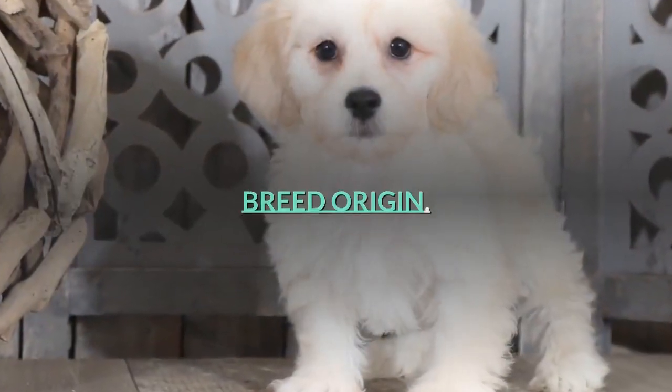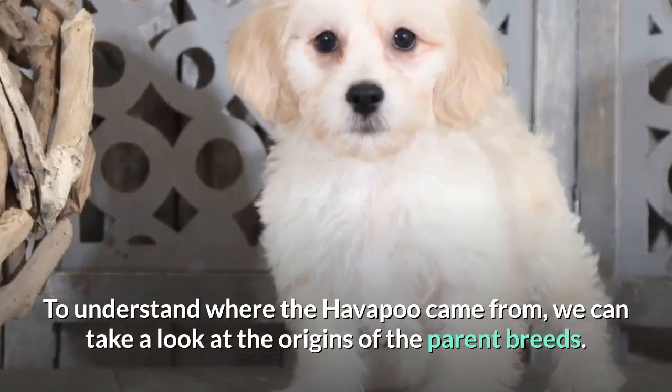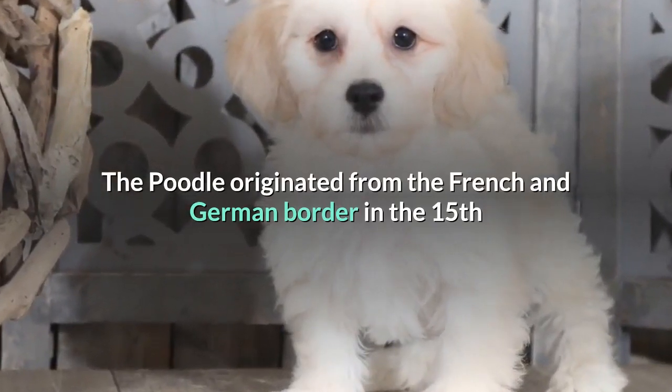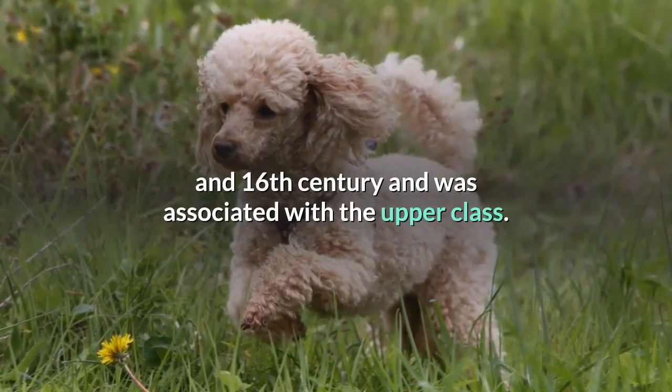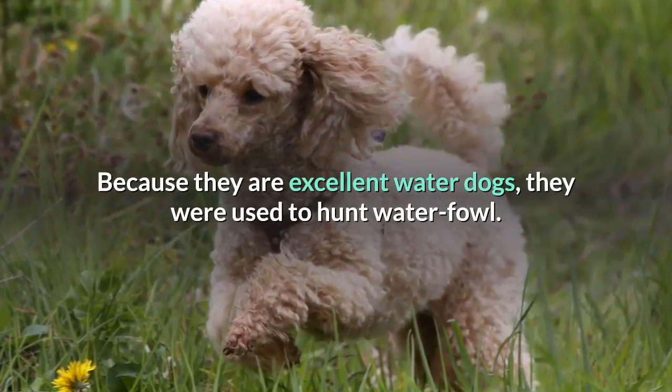Breed Origin. To understand where the Havapu came from, we can take a look at the origins of the parent breeds. The poodle originated from the French and German border in the 15th and 16th century and was associated with the upper class. Because they are excellent water dogs, they were used to hunt waterfowl.